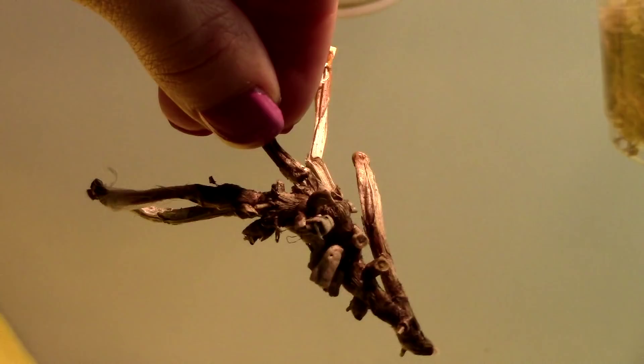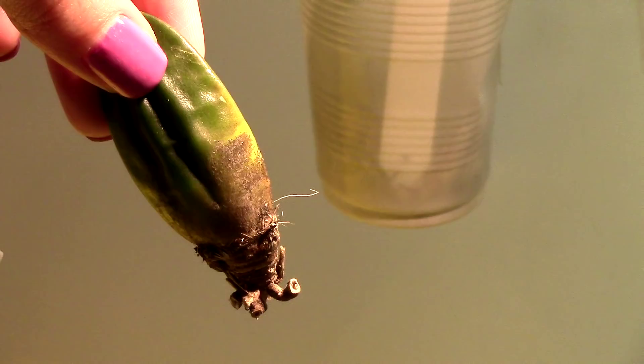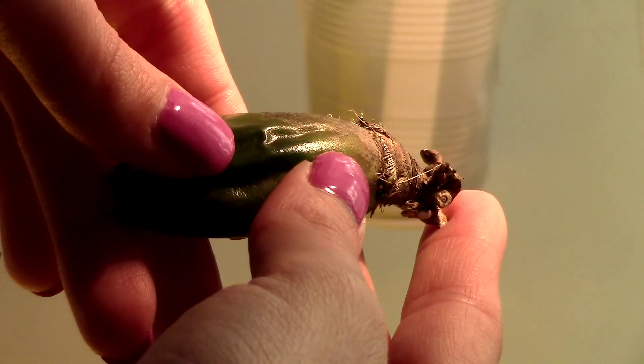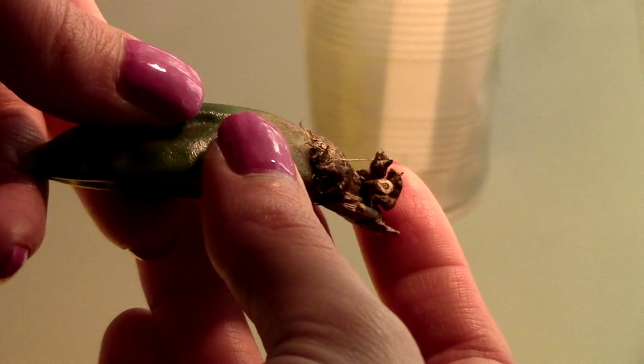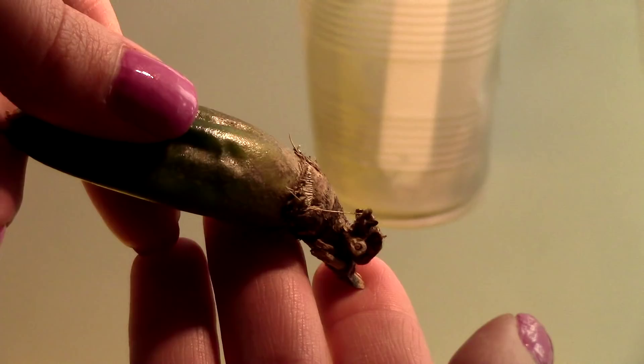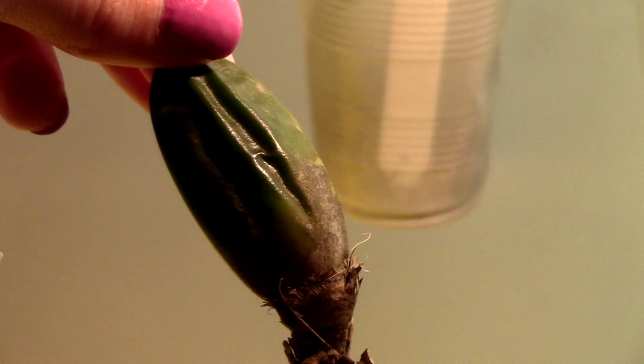This back bulb here is the Lycaste aromatica, and good news — this one has started to grow. There is something growing here poking out, slightly glossy — it didn't used to be here. So this one is coming out of dormancy and starting to grow. At this point I'm not sure if this is a flower spike or a new growth. I really wish it was a new growth because this orchid has no roots, and if it's producing flowers — not okay at all. I really hope this is a new growth.